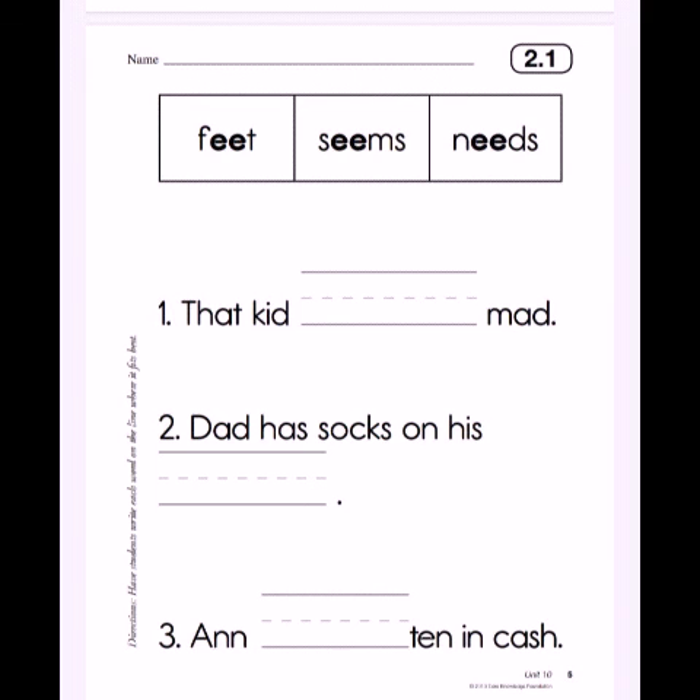Number 3: Ann dashed 10 in cash. Is it fit? Seems? Need? Ann needs 10 in cash. So we used fit, seems, and need to fill in all the blank spaces.